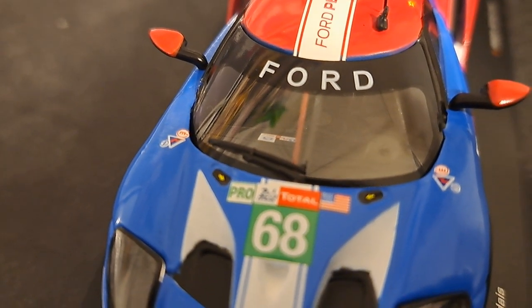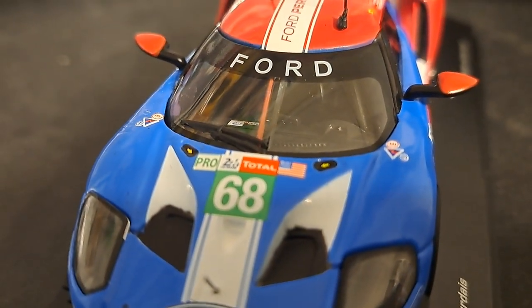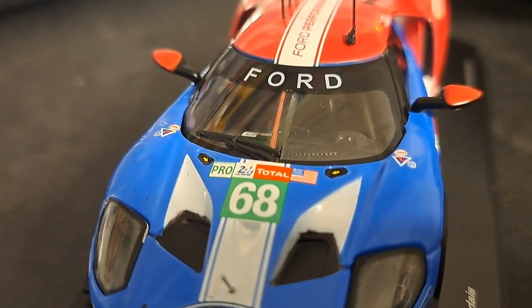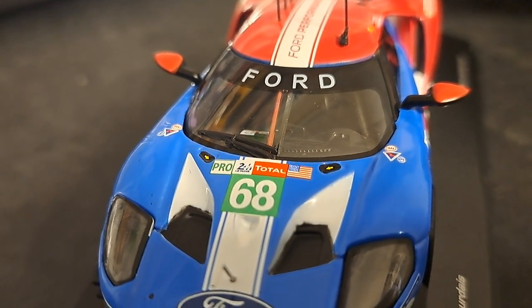You do get nice interior detail and the windshield banner looks good. One thing that they did get right, thank God, is they got the red mirrors on this car, which it should have. But it should also have a little red banner on top of the Ford GT badge, which they missed on this model.